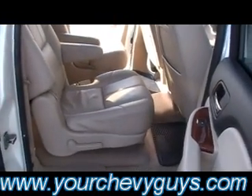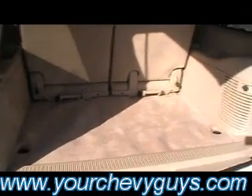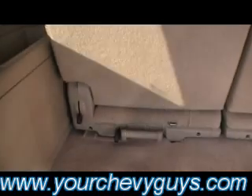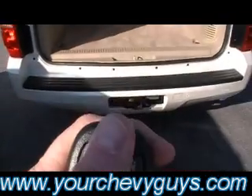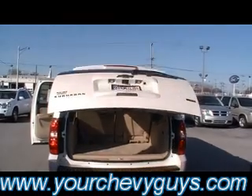You've got airbags in the front, the side, and the rollover protection airbags — there you see the LTZ emblem as well. Check out the cargo area — tons of cargo room, even flip and fold down third row seats. The key fob — there you see the remote start. And we've also got a power folding trunk deck lid.